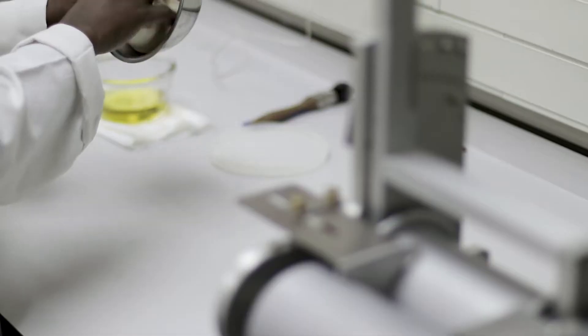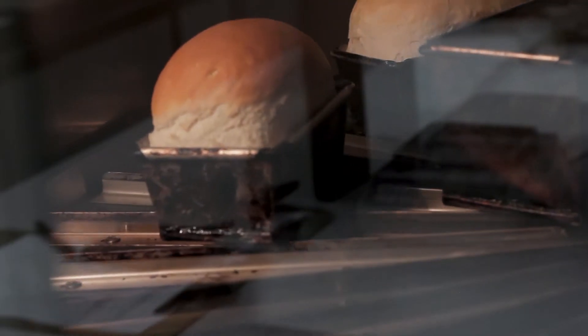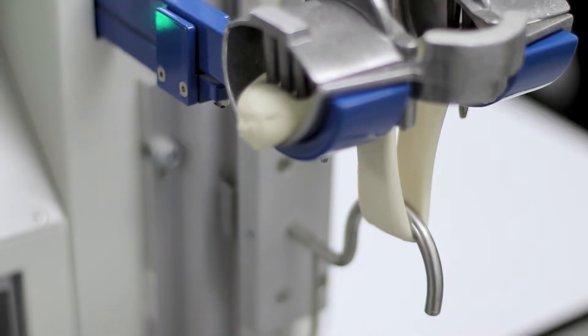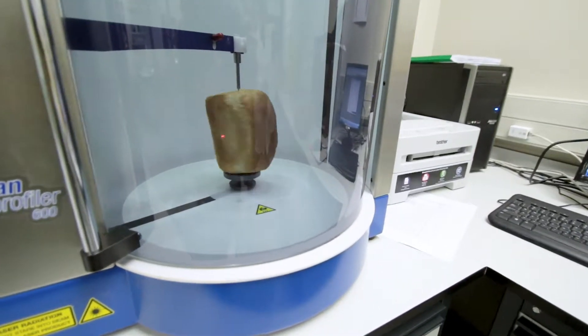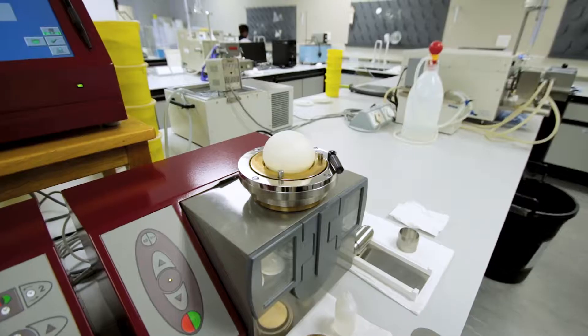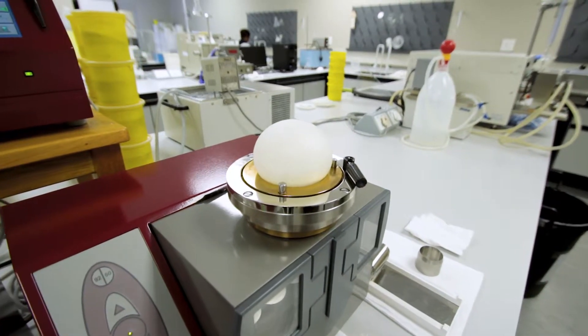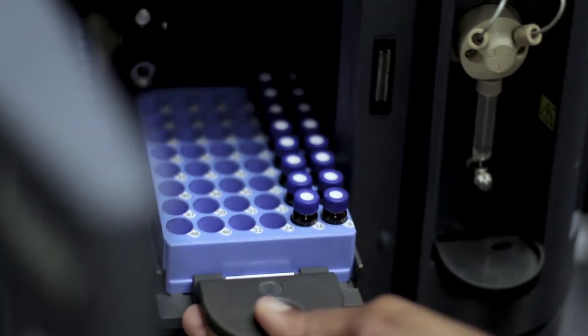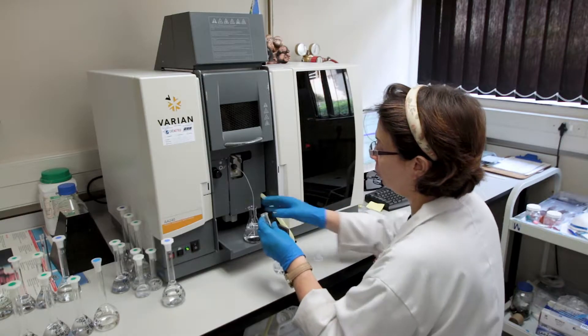Dough quality and baking tests are performed on wheat flour samples in the rheology and baking laboratory. Wet and dry gluten, gluten index, farinograph, alveograph, extensograph, mixograph and 100g and 700g baking tests are conducted to determine the quality of the wheat. Multi-mycotoxin analysis using LC-MS-MS technology, vitamin and mineral analysis on fortification premixes and fortified food products, and amino acid analysis are the focus in the nutrient laboratory.